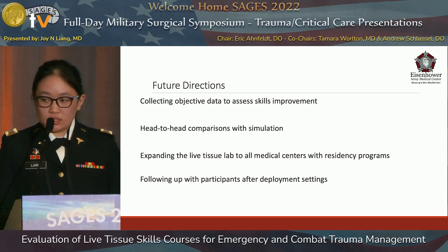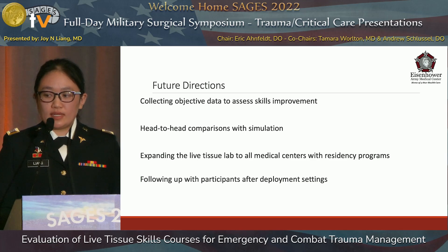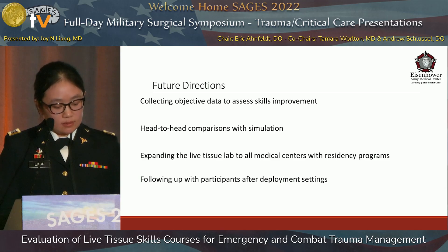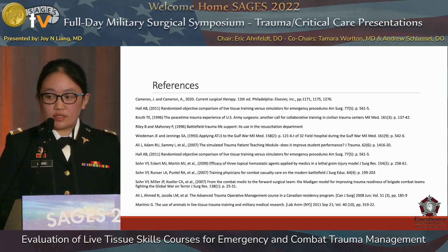Moving forward, we'd like to collect objective data about surgical skills improvement with these labs and perform head-to-head comparisons with simulation models. We'd like to expand the live tissue lab to all medical centers with residency programs, and follow up with participants after deployment to see if the live tissue lab provides any benefit for deployment. Thank you all for your time and this opportunity — I'll take any questions.